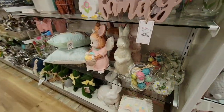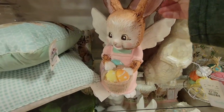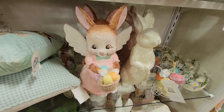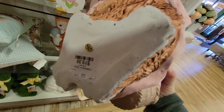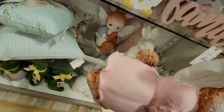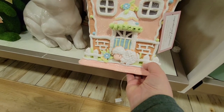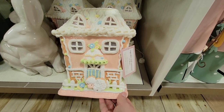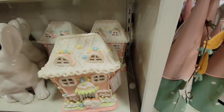Then I turned the corner and absolutely lost my mind. I had to go grab a hand basket. Look how cute she is! She was over a foot tall, she was heavy — she was $20 each. And when I pulled her out, behind was her sister. And then look at these — they're like gingerbread houses except for Easter. They lit up and they were $29.99.